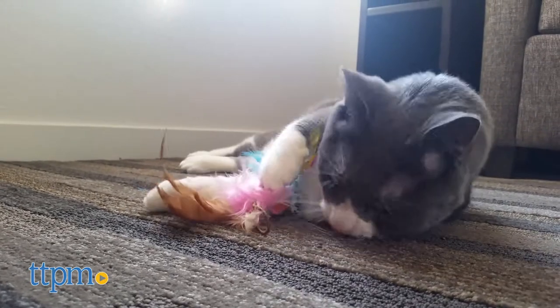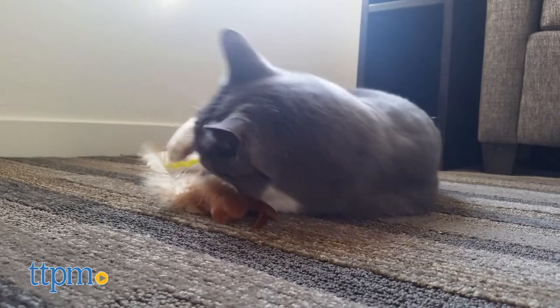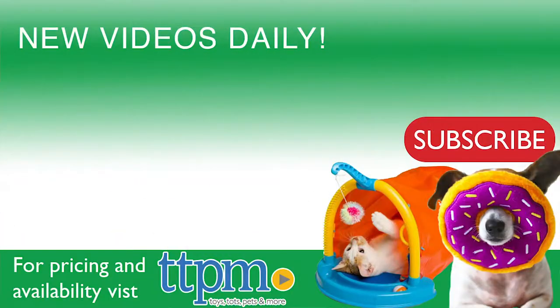Now, while my furry friend enjoyed this cat toy, your cat's reaction may vary. For where to buy and current prices, visit us at TTPM and subscribe to our YouTube channel for more reviews every day.